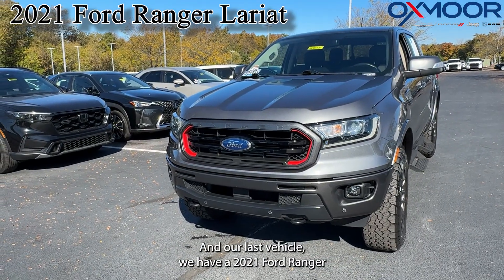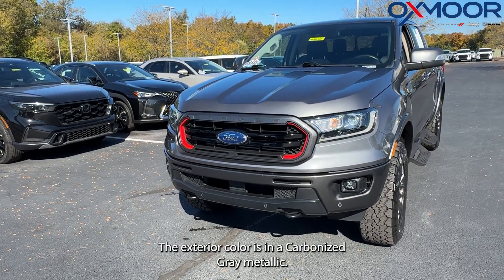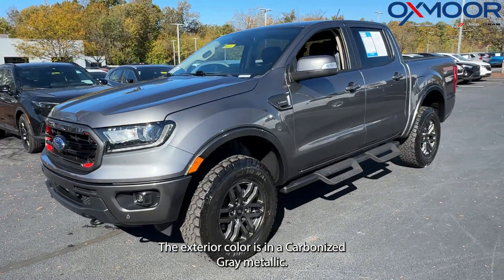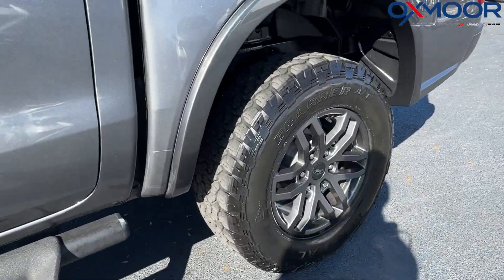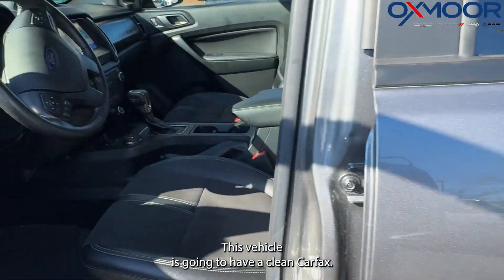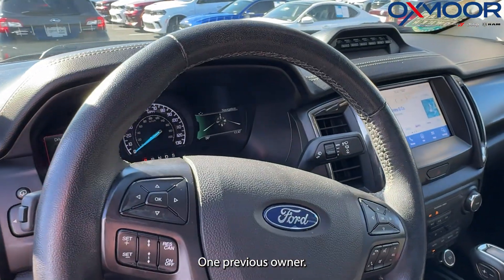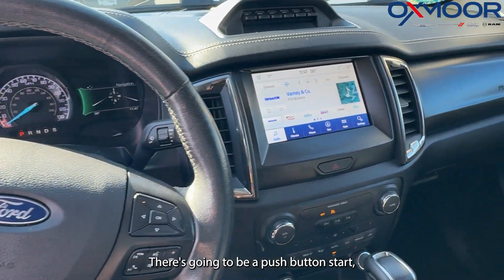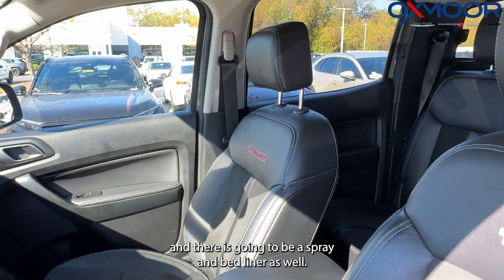Our last vehicle, we have a 2021 Ford Ranger Lariat Tremor off-road package. The exterior color is in carbonized gray metallic. We are going to have 17-inch alloy wheels. This vehicle is going to have a clean Carfax, one previous owner. There's going to be a push-button start, and there is going to be a spray-in bed liner as well.